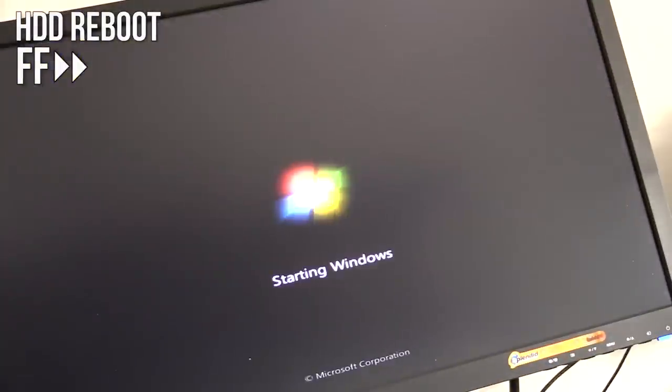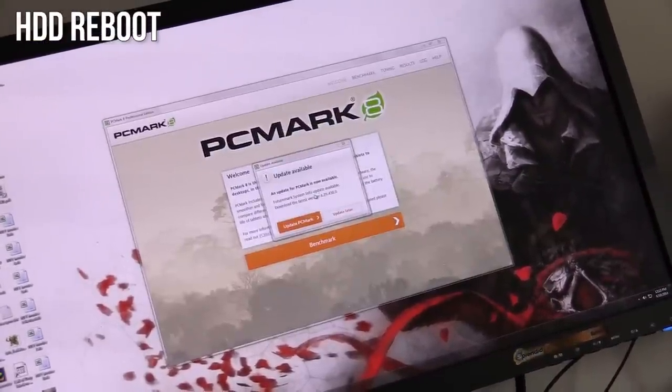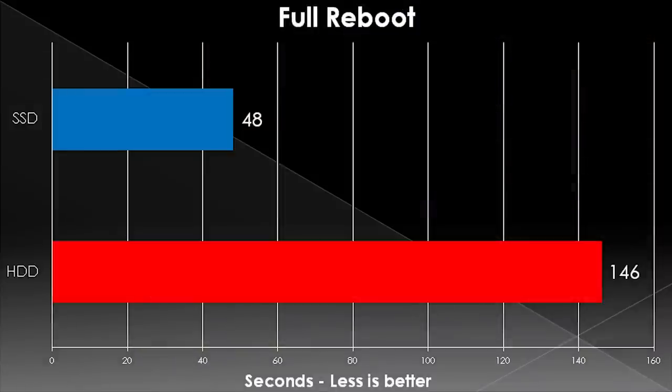Our first benchmark is based around restarting. I click the restart button and instantly start timing at that point, then time it until it gets all the way through reboot and is able to open PC Mark 8. Modern OSes are optimized for hard drives, hybrid drives, SSDs — whatever — in terms of booting, and that's why your new PC boots up so quickly. That didn't really help here a ton, as you'll see.